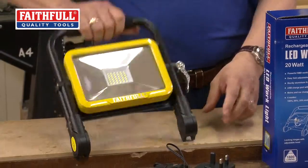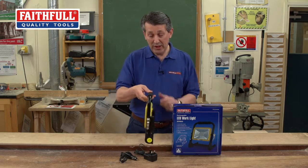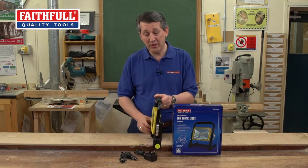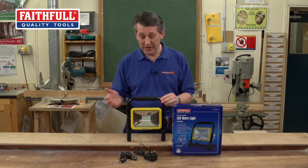Another great feature with this - it actually folds completely flat. So if you needed it in a tight space for storage, or even if you had to get some light in a particular area where you couldn't get the feet into, that's a really nice compact design. It fits in your storage box, even fits in your toolbox - you'd take that away with you.